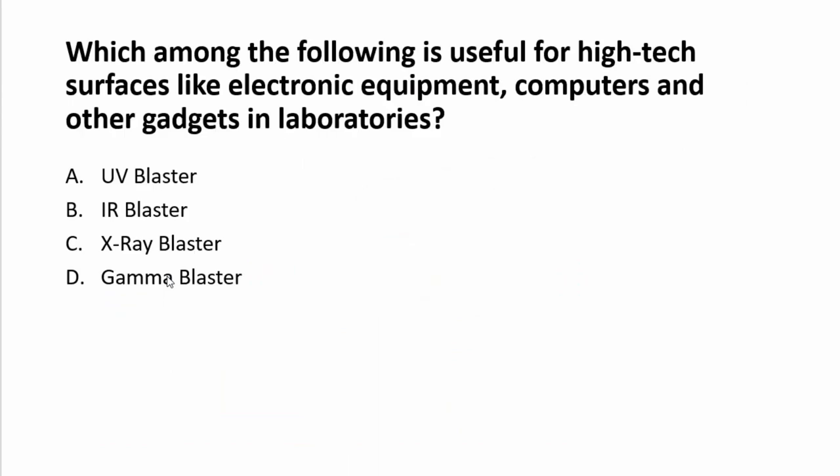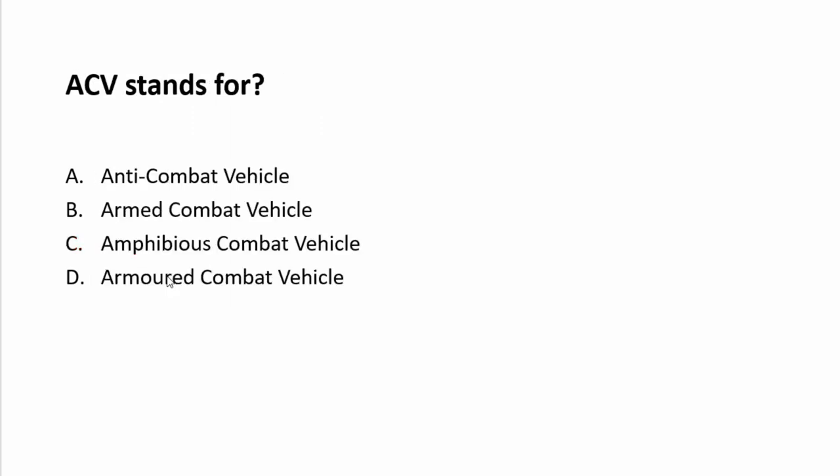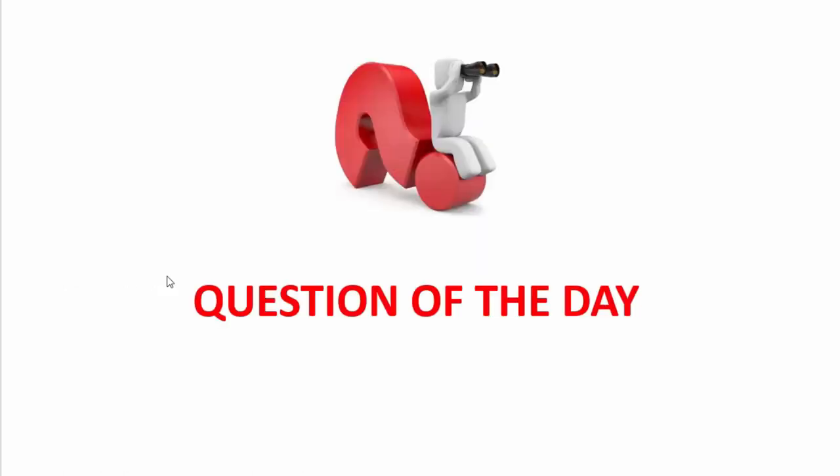Quick review: Which device is useful for disinfecting high-tech services like electronic equipment and computers? Answer: UV Blaster. Al-Assad Airbase is located in Iraq. ACV stands for Amphibious Combat Vehicle. The global brand name of the General Dynamics Foxhound vehicle is Ocelot.